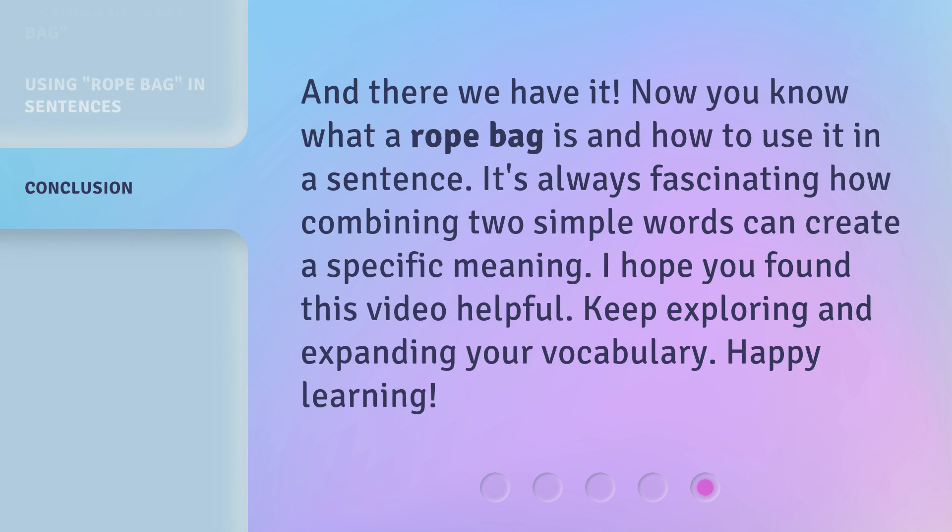And there we have it. Now you know what a rope bag is and how to use it in a sentence. It's always fascinating how combining two simple words can create a specific meaning. I hope you found this video helpful. Keep exploring and expanding your vocabulary. Happy learning!